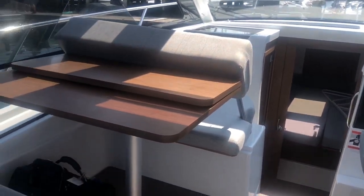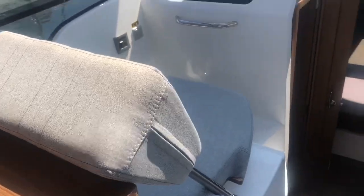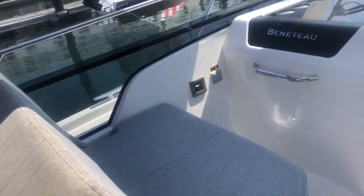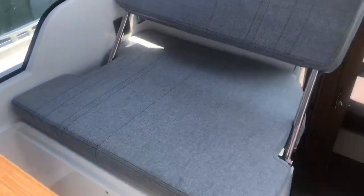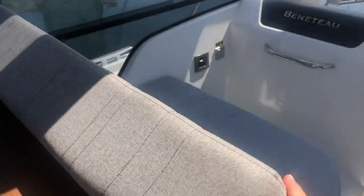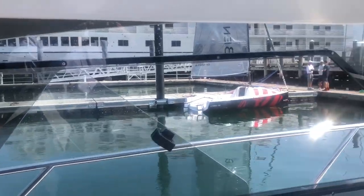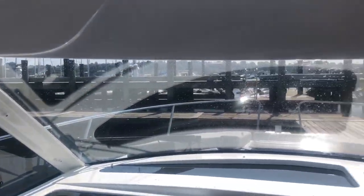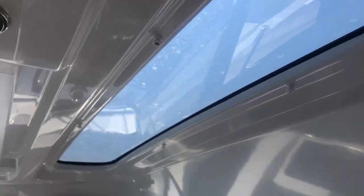On the port side is a dinette double with a drop-down double, and you can see how the backrest switches back for a passenger seat just by sliding. So you've got a dinette seat and then a passenger seat, with the same great visibility and big opening ports on the sides. This one has a lot of natural light, even more because of overhead ports.